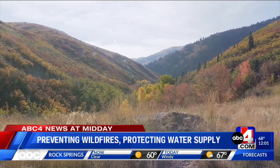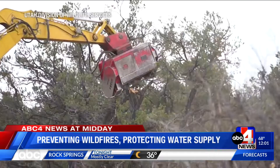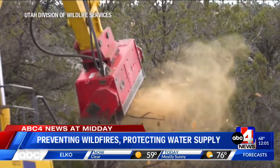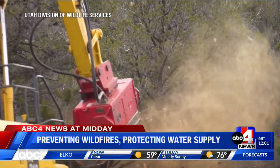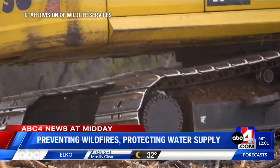If you're driving near Parley's or Lambs Canyon later this month, you might notice fresh cut trees, trailhead closures, or soil disturbance. This is all part of an interagency project to improve wildlife habitat and protect the Parley's Creek Watershed, which supplies water to around 365,000 people in the Salt Lake Valley.